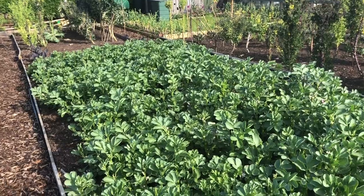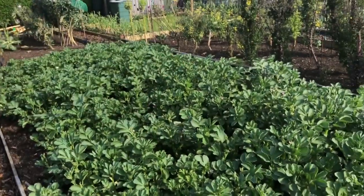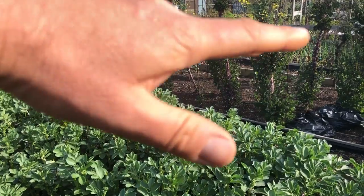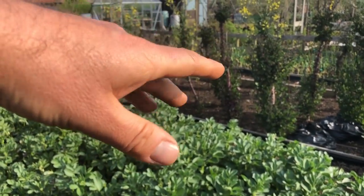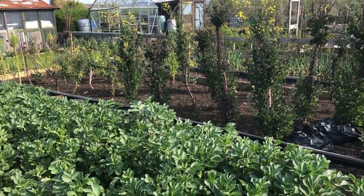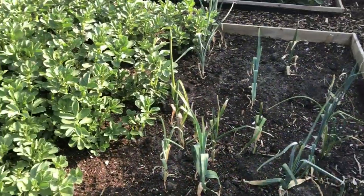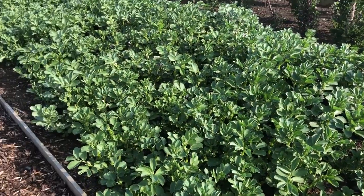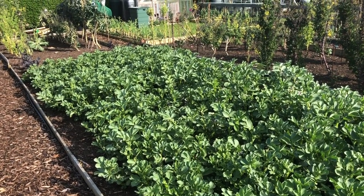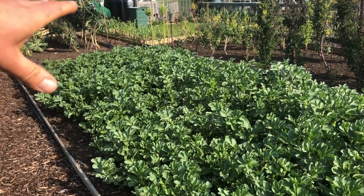Then all the tops will be chopped off, the roots left in the ground, the tops chopped up and put on that bed as a mulch, then we'll put one inch of compost on top. That's where all the squashes are going. A few leeks and all of these will be cleared — the roots left in the ground because they're full of nitrogen. That's where the brassicas are going and then those will be netted.